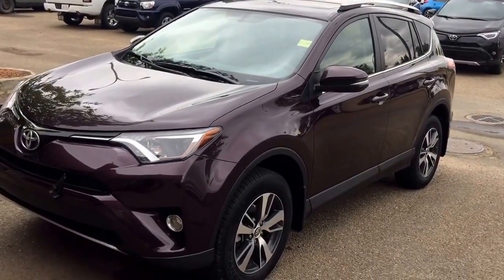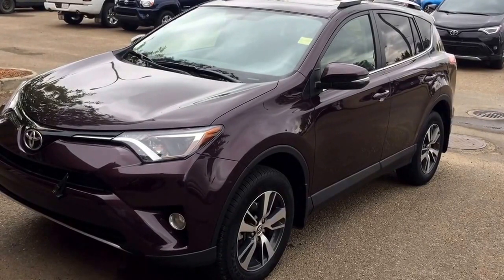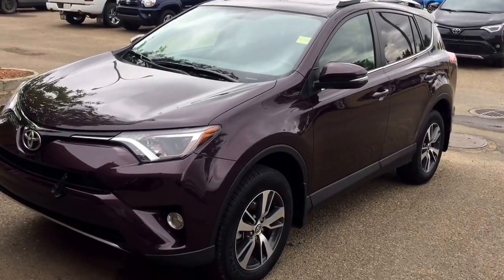Once again, this is Andy Lam from Mayfield Toyota Pre-owned Supercenter. I'm looking forward to meeting you in person. Thank you very much for your time and have a fantastic day.